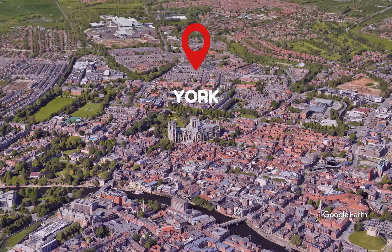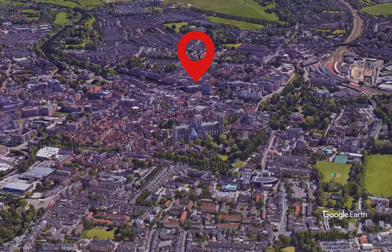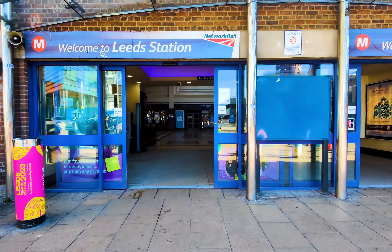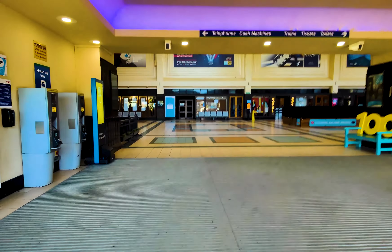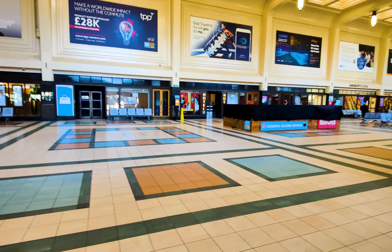Thus we are off to York again. The most cost-effective and efficient mode of transportation to reach York is by train. Therefore, we embarked on a train journey from Leeds station.